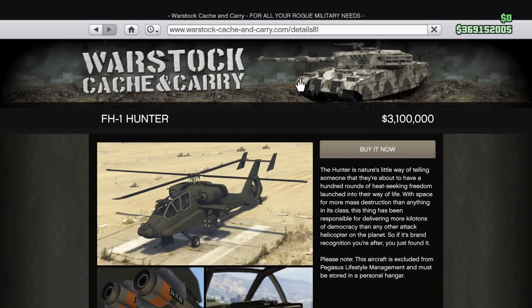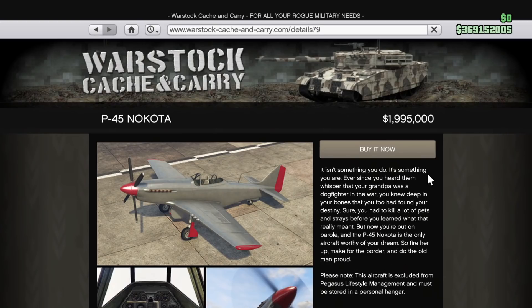The prime gaming discounts have changed. If you're a prime member, you get 80% off the Hunter and Nakoda. The Hunter at 80% off is a pretty sweet deal — I would totally pick one up at that discount. It's really worth it.